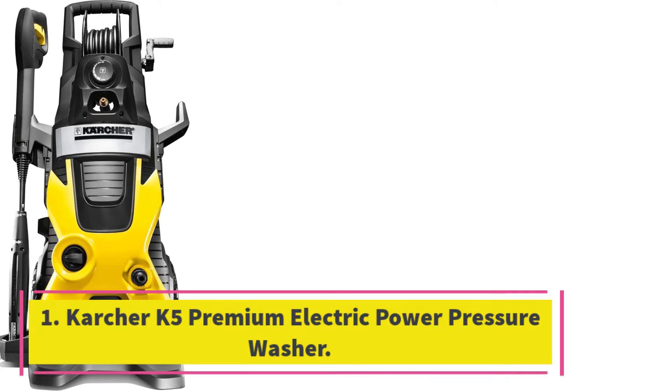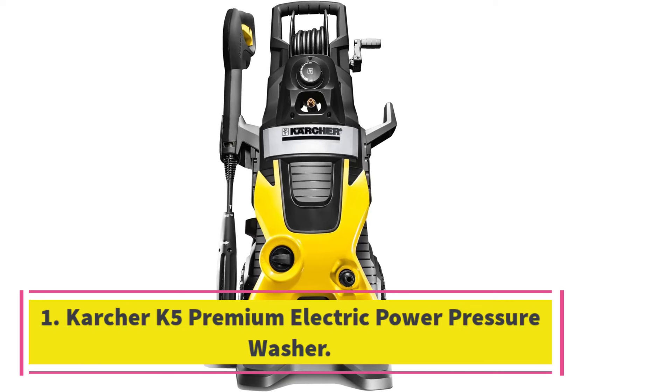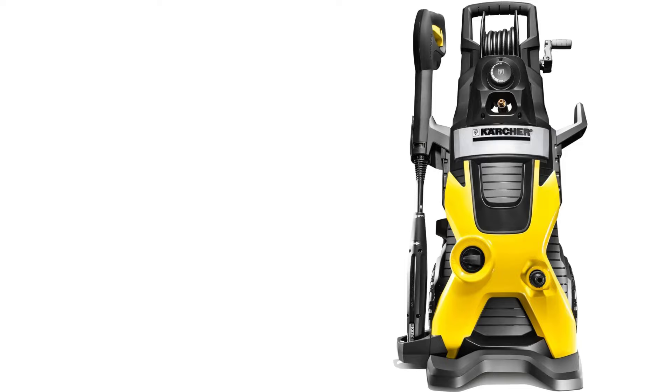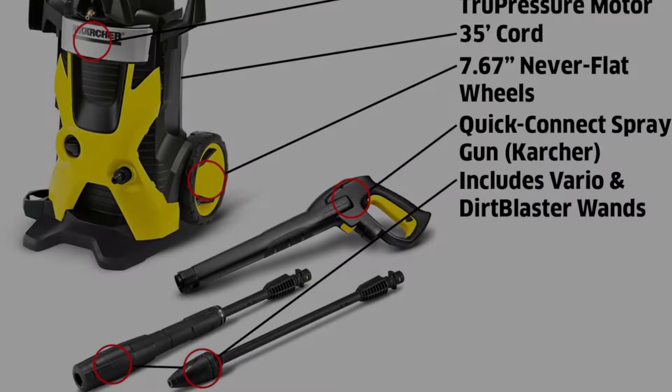Number 1: Karcher K5 Premium Electric Power Pressure Washer. Powerful, effective, and easy to use, the Karcher K5 Premium Electric Power Pressure Washer is our pick for the best electric pressure washer.